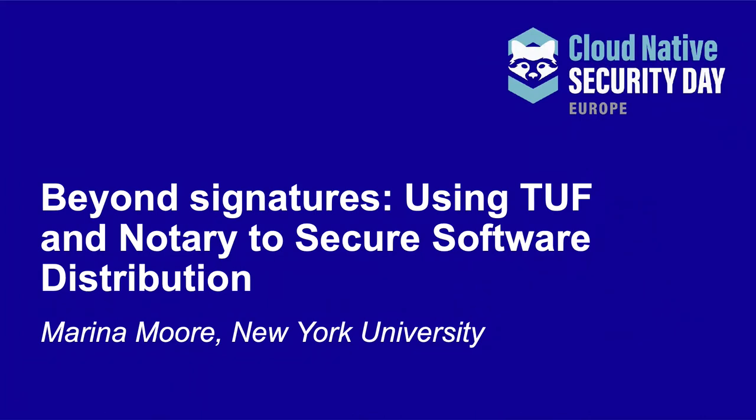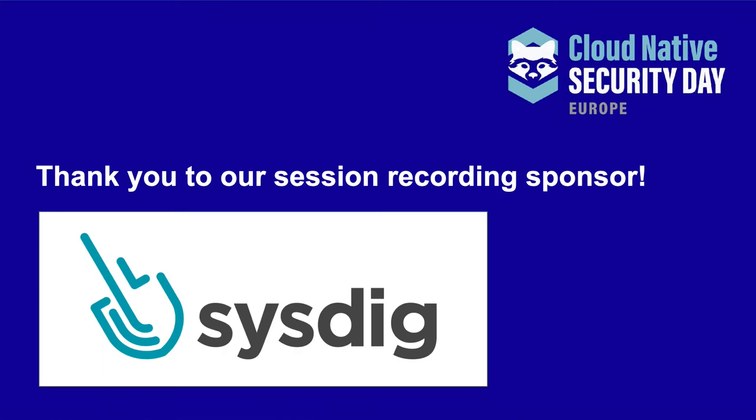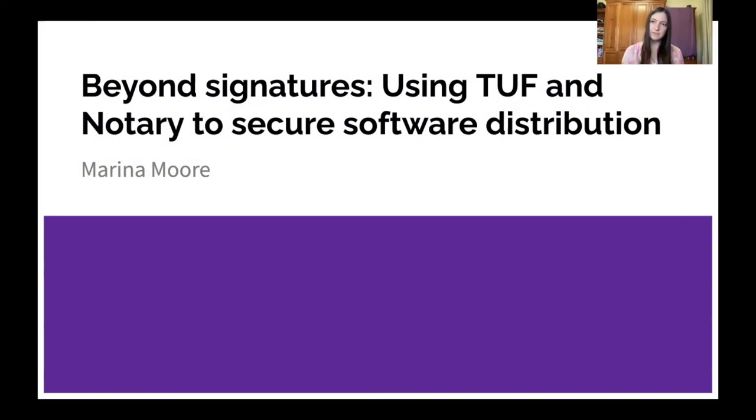Hello, everyone. My name is Marina, and I am a PhD student at NYU, and I'm going to talk to you today about some of the work I've been doing for secure software distribution.